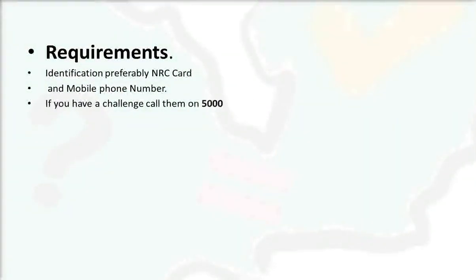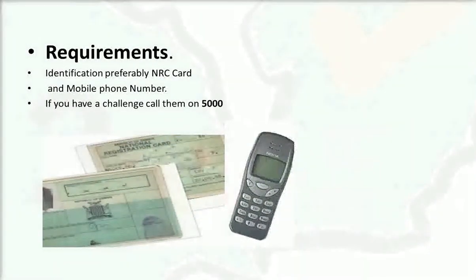To open the Zapit account, you need your NRC card and a mobile phone number. If you have any challenges opening the account, you can call their support on 5000.